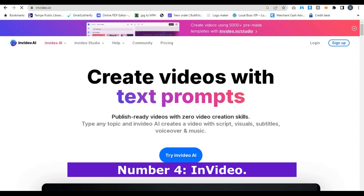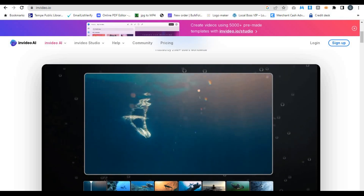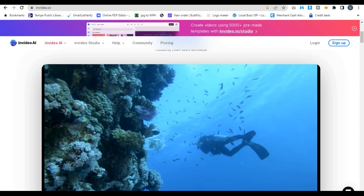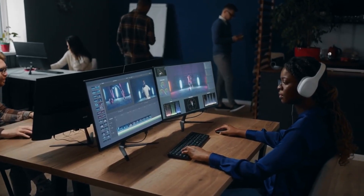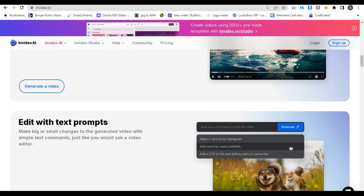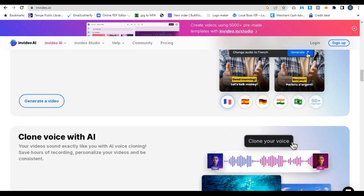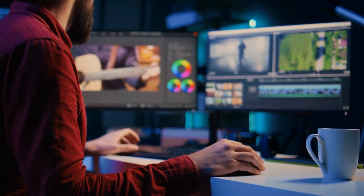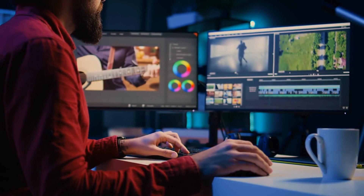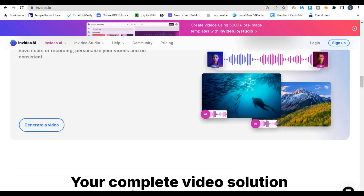Number 4: InVideo. Next on the list is InVideo. This AI-powered video generator is perfect for those who want a user-friendly drag-and-drop interface. InVideo lets you create videos from scratch or choose from its massive library of pre-made templates. It's great for creating everything from YouTube videos to social media ads. What's fantastic about InVideo is that it offers a wide variety of templates for different industries — whether you're in e-commerce, real estate, or even fitness. You simply choose a template, customize it with your text, images, and video clips, and InVideo's AI does the rest: editing, transitions, and even voiceovers if you need them.